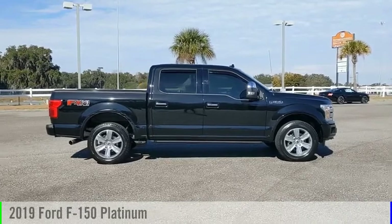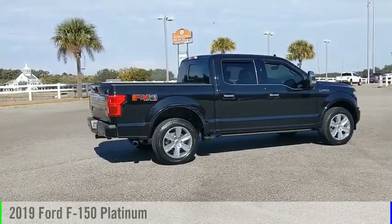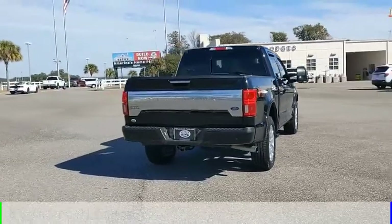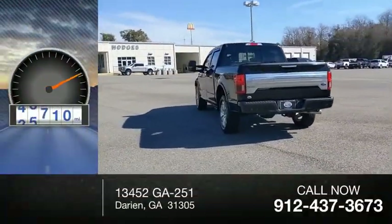Make a great choice today with the 2019 F-150. This vehicle is powered by a 4-wheel drive, 8-cylinder, 5.0-liter engine, and comes with an automatic transmission. This vehicle has less than 50,000 miles.